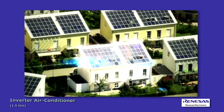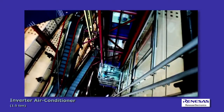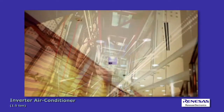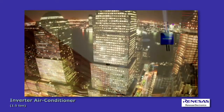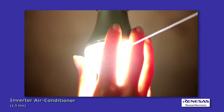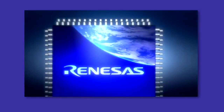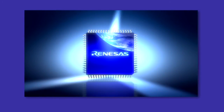Renesas develops products and solutions with environmental preservation in mind, geared to meet the requirements of smart homes using cutting-edge solutions such as low power and high efficiency technologies. Drawing on our vast know-how in a variety of fields, we offer optimal platforms to help you realize a smart home matched to your needs.